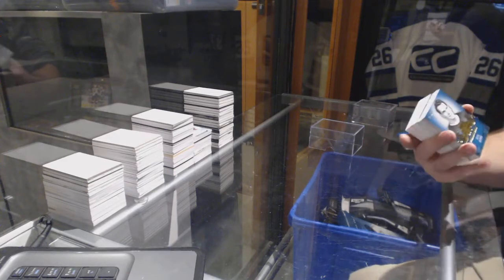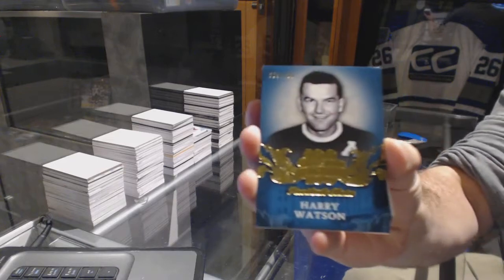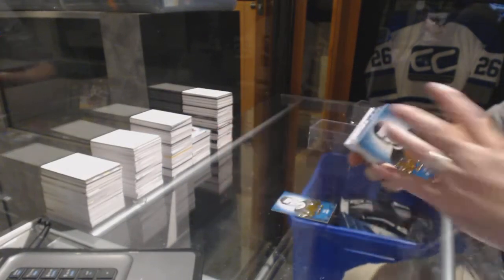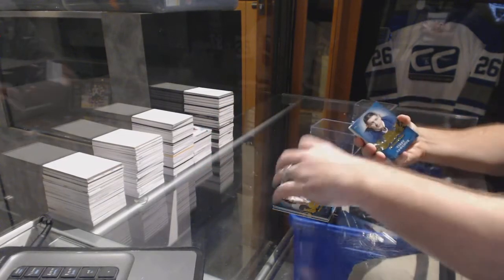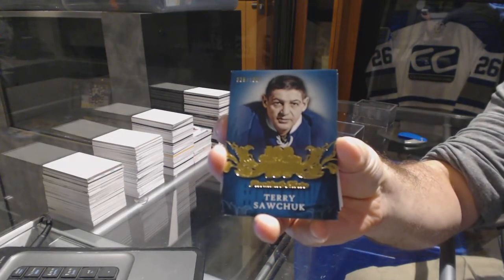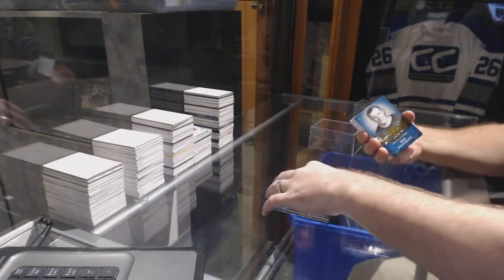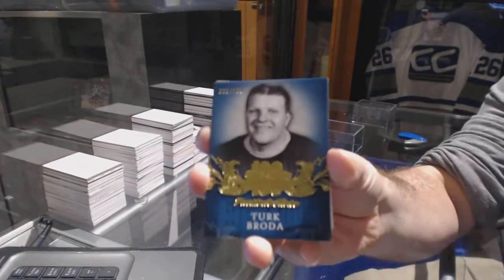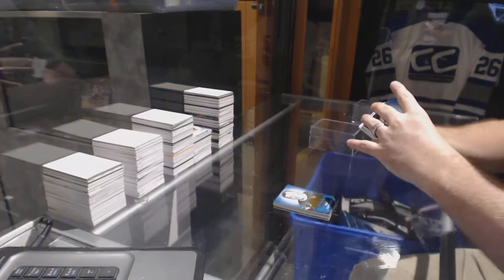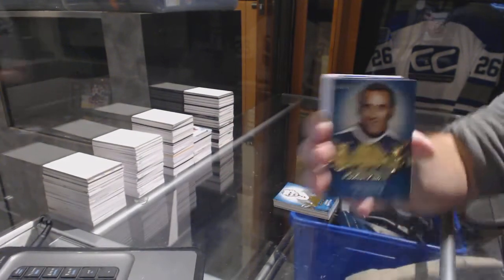We've got a base number to 100: Syl Apps, Harry Watson, Mike Palmateer, Al Arbor, Terry Sawchuck, Red Horner, Bob Davidson, Turk Broda, Conn Smythe, and Jacques Plante.